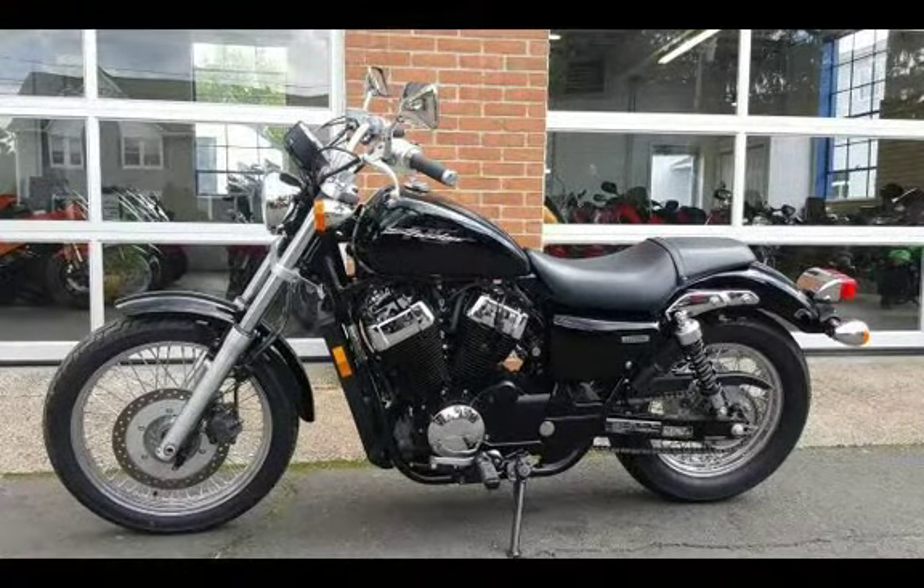Come on down to Powerhouse Motorsports today, and see why our selection and prices make Powerhouse Motorsports Connecticut's number one destination for used motorcycles and power sports.